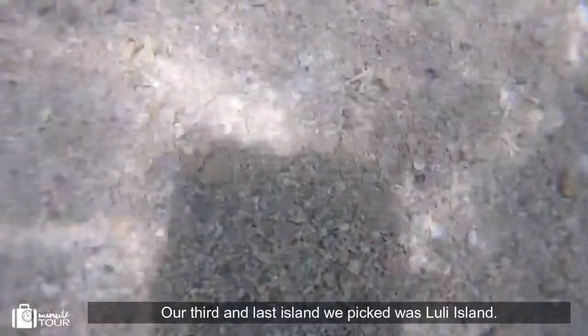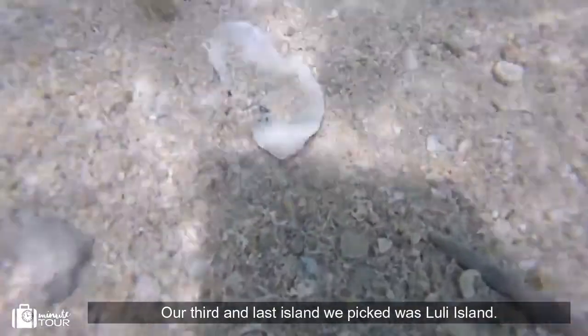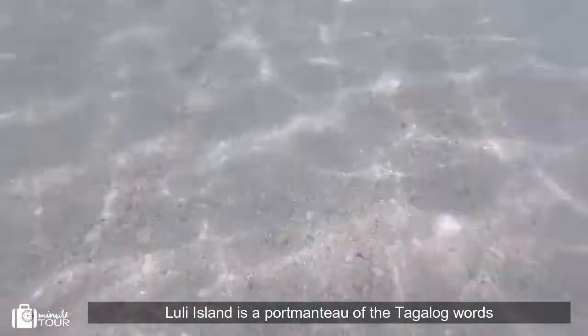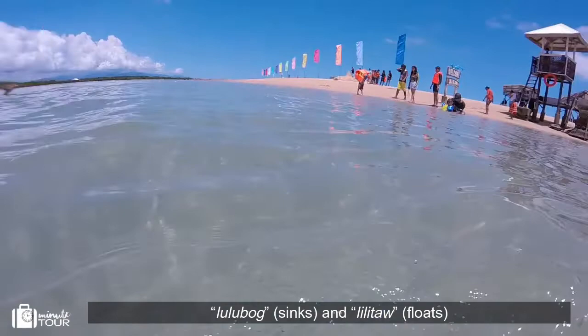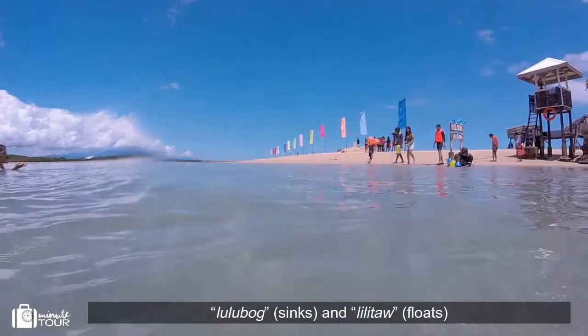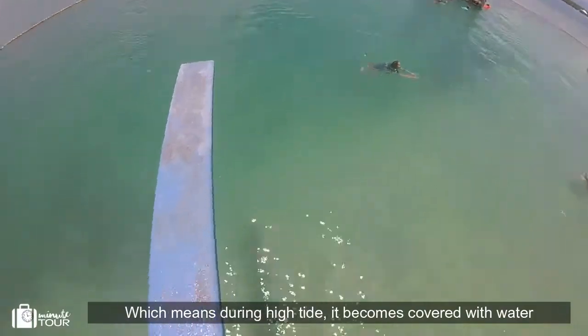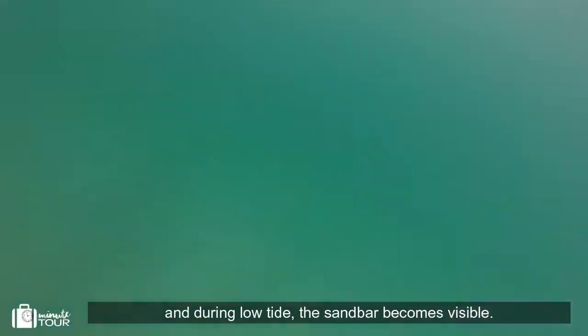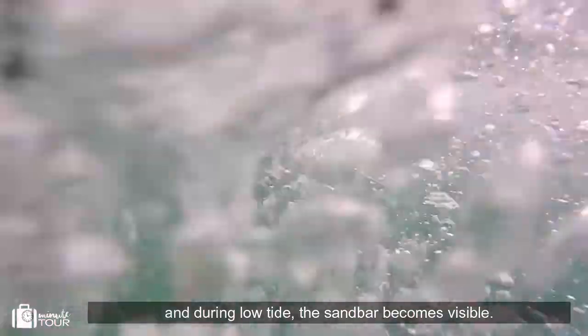The third and last island was Luli Island. Luli Island is a portmanteau of the Tagalog words 'lulubog,' meaning sink, and 'lulutaw,' meaning float — which means during high tide it becomes covered with water, and during low tide the sandbar becomes visible.